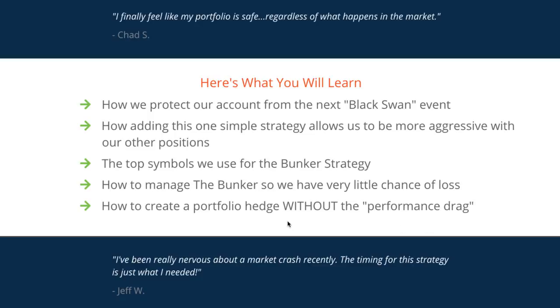We'll also cover creating this portfolio hedge without the performance drag. What do I mean by performance drag? If you're using verticals, bearish verticals, long puts, or some type of true short delta short position, those will definitely work if the markets go down. However, if the market continues to rally like we've seen it do over the last 10 plus years, that can really create a performance drag on your overall returns.